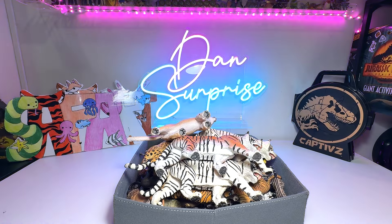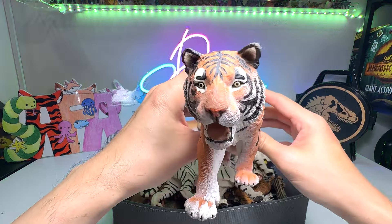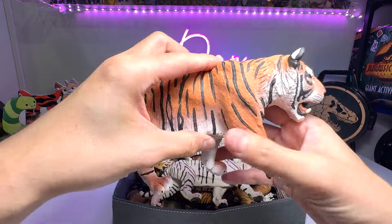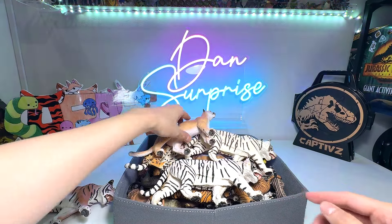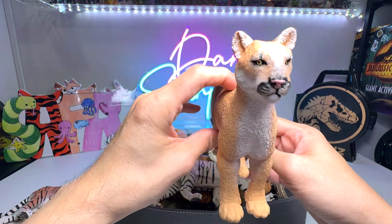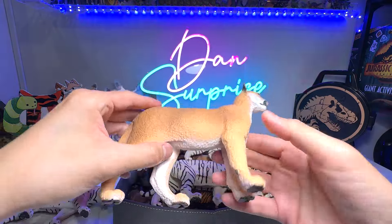Alright guys, let's take a look at our Big Cats and Wild Cats collection. The first one right here is a tiger, and this figure is from Safari Ltd. It's a very beautiful figure. Next up, we have a Florida Panther. This is a beautiful figure as well. We haven't seen it for quite some time.